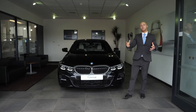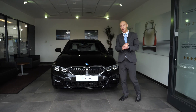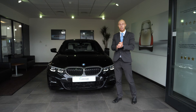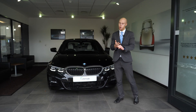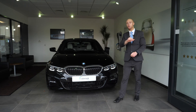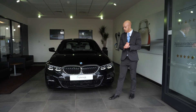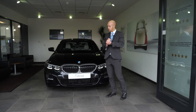Thank you very much for your time and for watching this presentation of the brand new 3 Series. Please get in touch with us if you would like more information on the car via email or via telephone. This particular car is also available for immediate delivery, so don't delay if you would like a car straight away — we look forward to hearing from you and looking after you in the process.